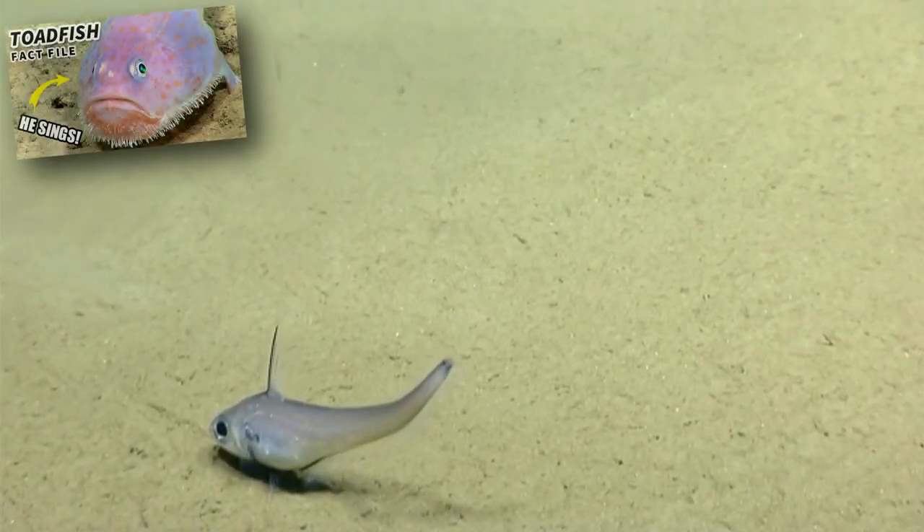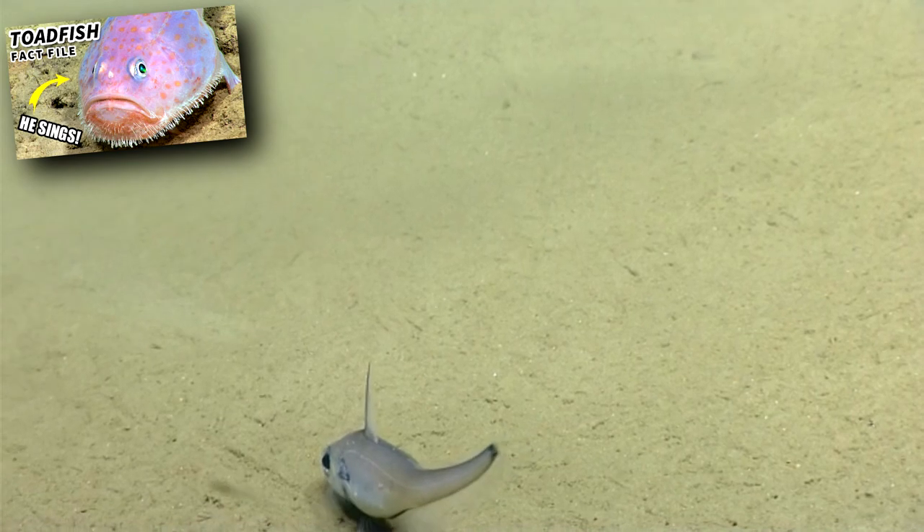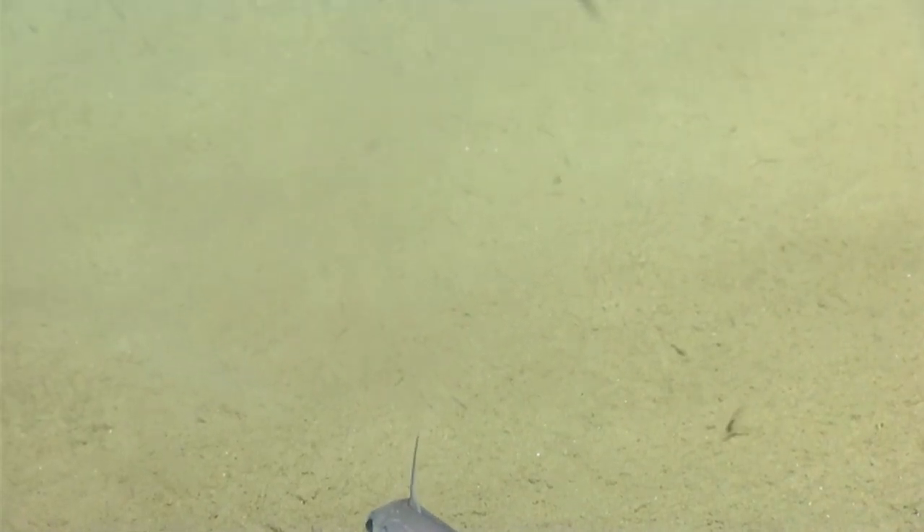Like a toadfish, some grenadiers produce sounds by contracting muscles against their swim bladder. They're also known to travel alone or in groups.